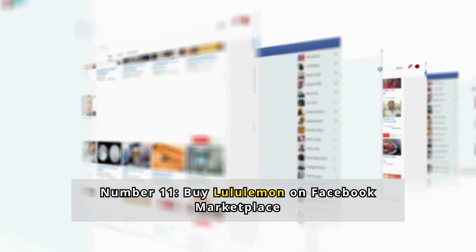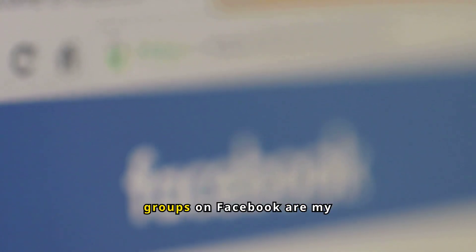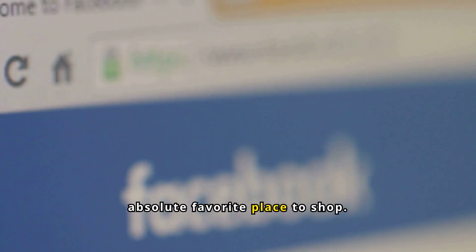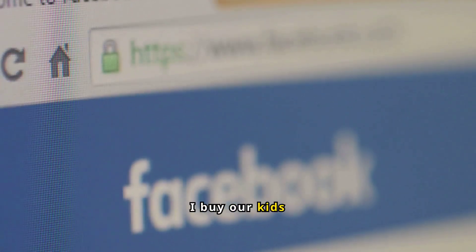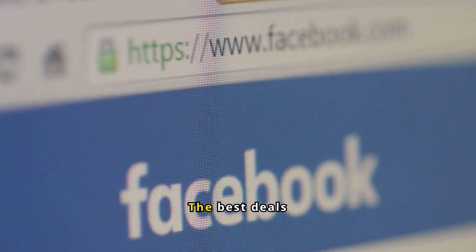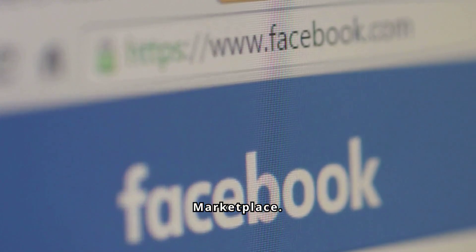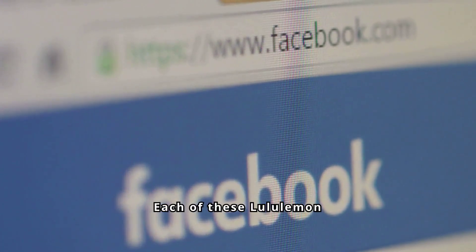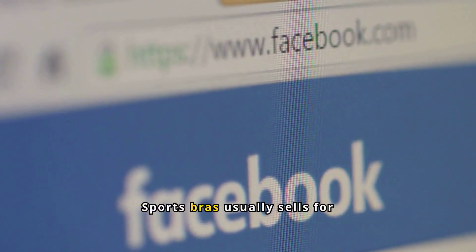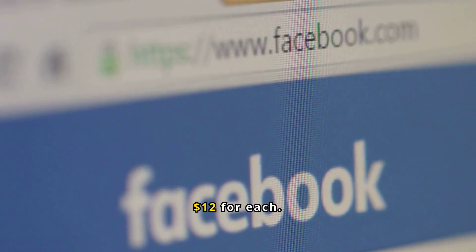Number 11: Buy Lululemon on Facebook Marketplace. Buy, sell, and trade groups on Facebook are my absolute favorite place to shop. I buy our kids' clothes there and then sell them for more than I paid — I do the same with Lululemon. The best deals on Lululemon are on Facebook Marketplace. For example, each of these Lululemon sports bras usually sells for $58, and I paid $6 to $12 for each.